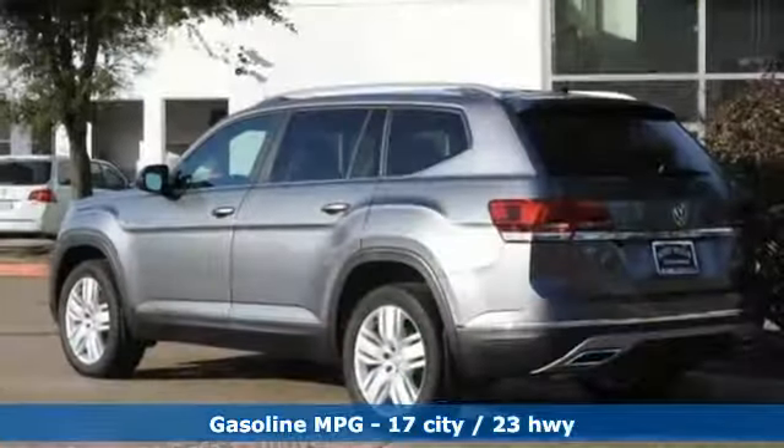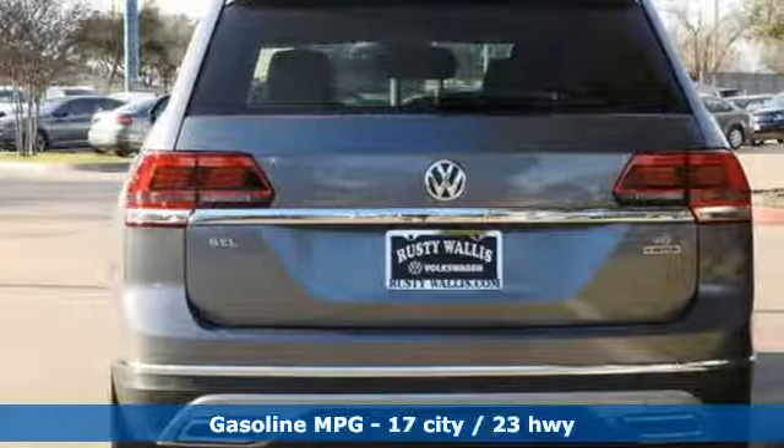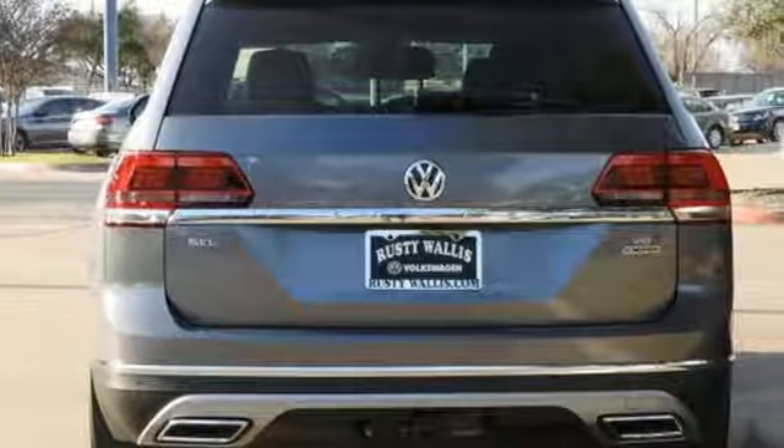V6 engine, dual-zone climate control, streaming audio, configurable instrument gauges, heated steering wheel, power heated mirrors.